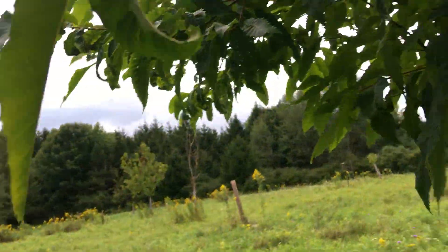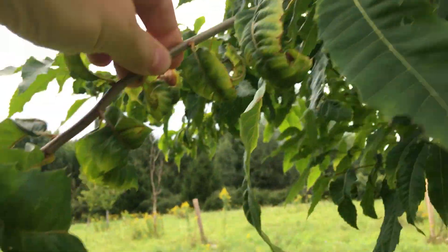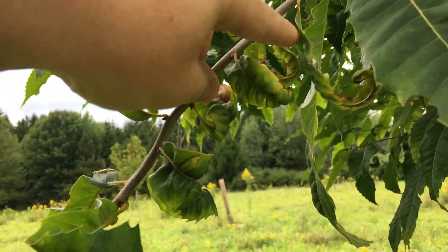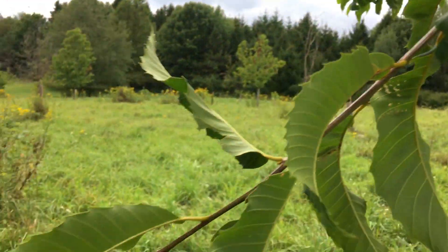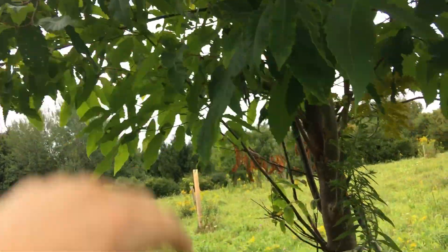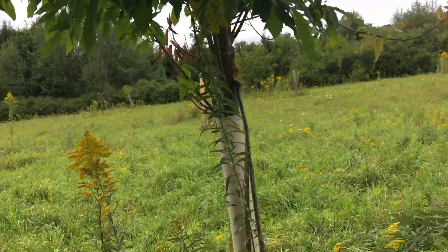That's interesting — my Dunstans did this this year. They were healthy at first, then the leaves were curled like this, I think because of drought, but this last growth looks really healthy again. This thing has grown two and a half or three feet this year.